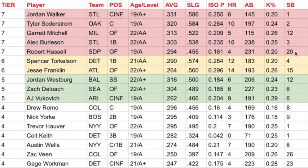Robert Hassel is my last tier-seven guy. He's another 19-year-old in A-ball. He's not hitting above .300 and he has a low ISO P, but what I really like about Hassel is the fact that he has 20 stolen bases and his K rate is 20% — and it's his first year of pro ball at age 19 in A-ball. That's pretty impressive. I think the frame will fill out — he's a smaller, wiry kid right now — and that's going to project him to some more power. We could be looking at a speed-power guy here.